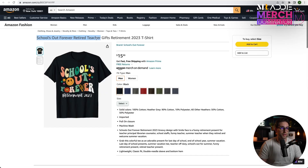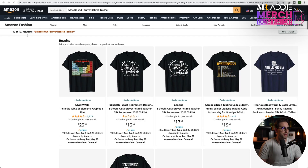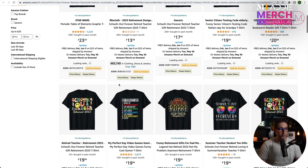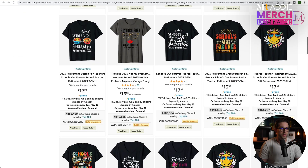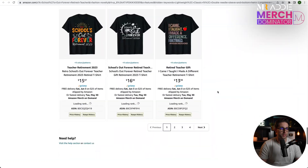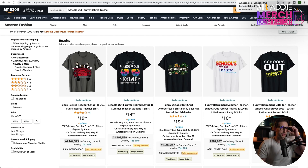This one says 'pulls out forever, retired teacher.' It's to do with retired teachers — I've never seen this one before. 157 results and all of them relate to this design — Retirement 2023. It's a decent niche, not that saturated. Even when you go to page three there's more results, but it's still a decent niche to get into.